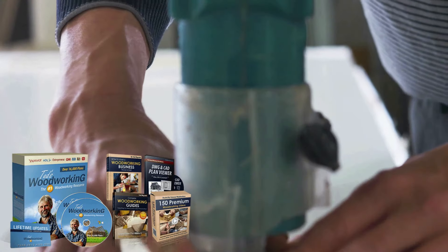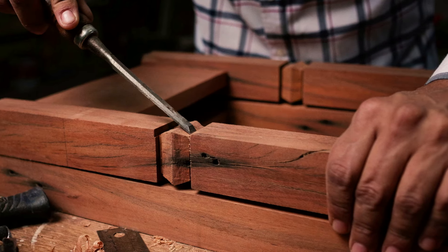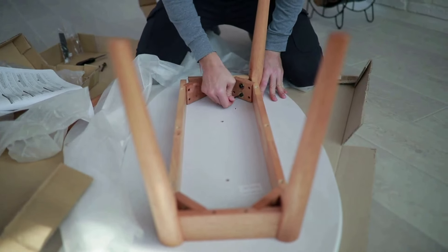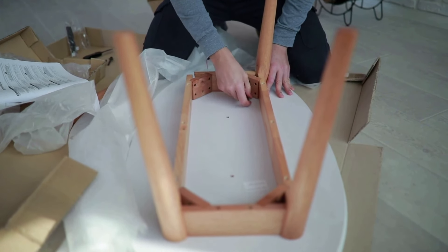Each of these projects comes with a variety of resources that make the construction process easier. Let's take a closer look at what's included: detailed step-by-step plans. Each project is accompanied by detailed instructions that guide you through every step of the process. This includes cutting, assembly, and finishing.